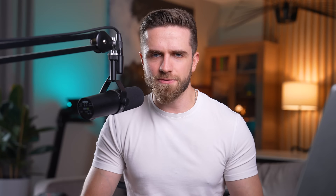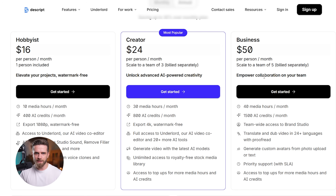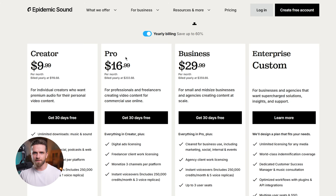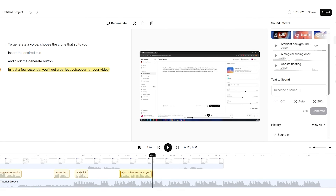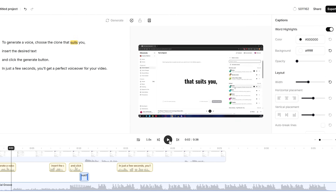Let's talk ROI. If you're currently paying for Descript, Epidemic Sound, and a separate voice synthesis tool, you're probably spending between $50 and $100 a month. Studio 3.0 consolidates all of that into one platform for $22 — you're saving money and hours every single week. Over a year, that's easily a $10,000 value in time and tool costs.